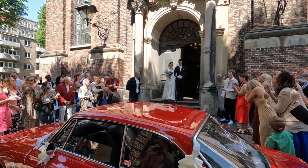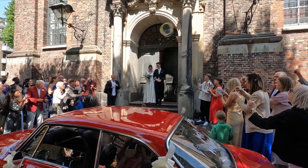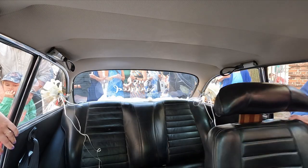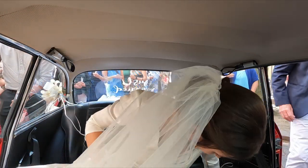Don't they look wonderful? A big congratulations to Estre and Matthias, and thank you for choosing this wonderful car — despite the lack of room on the backseat. But as you can see, if you really want to, you can do it.